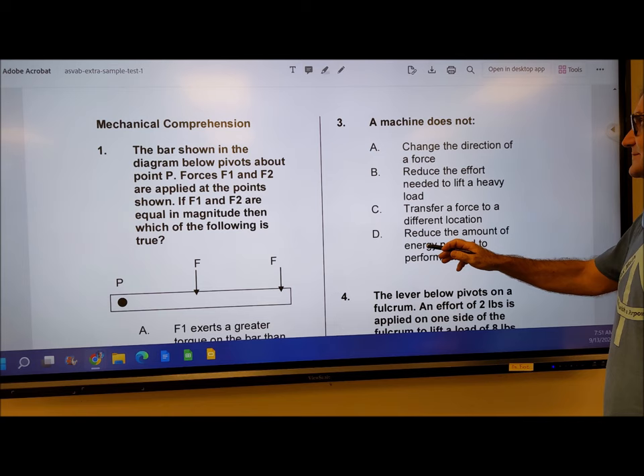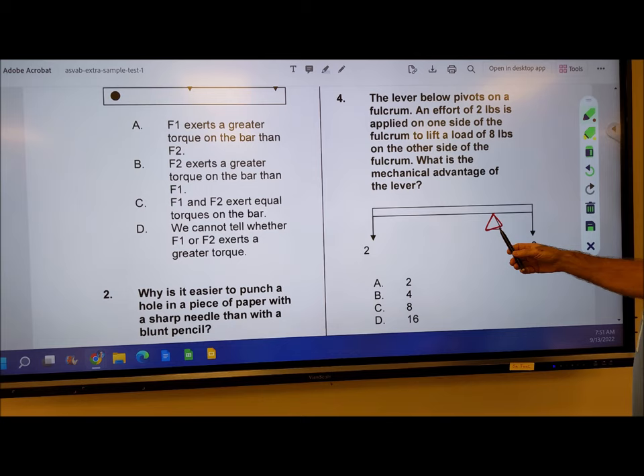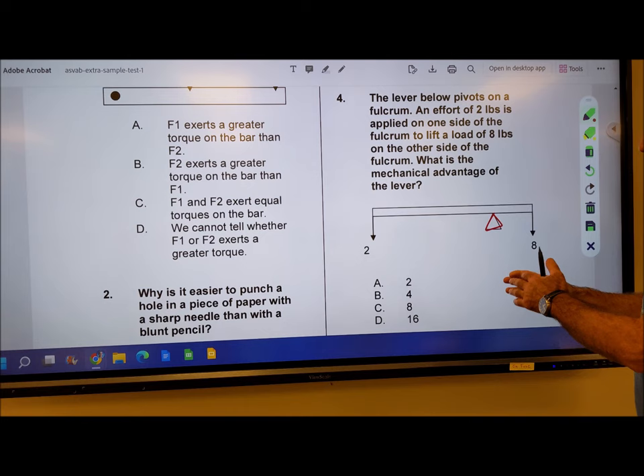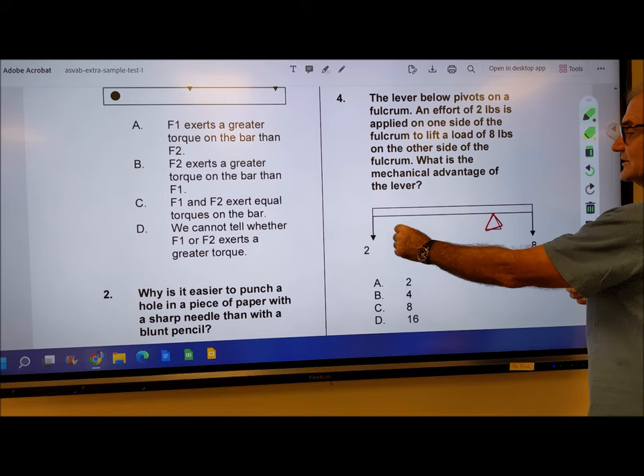Number 4: the lever below pivots on a fulcrum — that's the point right here where it's pivoting. An effort of 2 pounds is pulling down and the fulcrum lifts a load of 8 pounds. What is the mechanical advantage? Well, if you're able to use 2 pounds of force to lift 8 pounds, that means you have 4 times more strength. So it's a mechanical advantage of 4 — 2 times 4 equals 8.